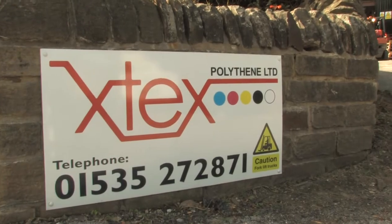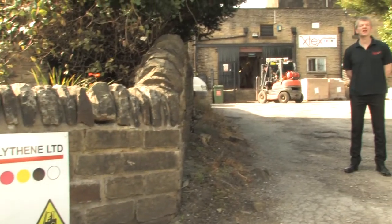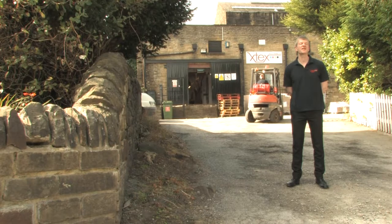Hello and welcome to our video tour of X-Tex. X-Tex Polythene and our sister company BGM Plastics are leading UK manufacturers of all types of polythene packaging, located in Yorkshire.